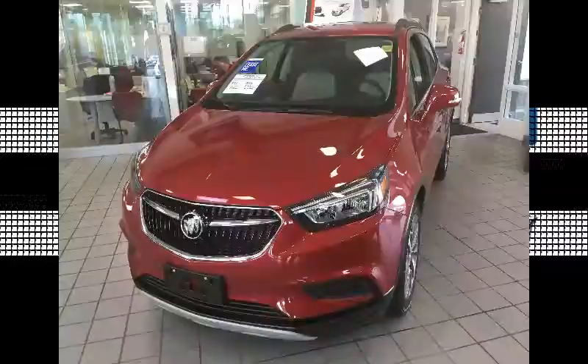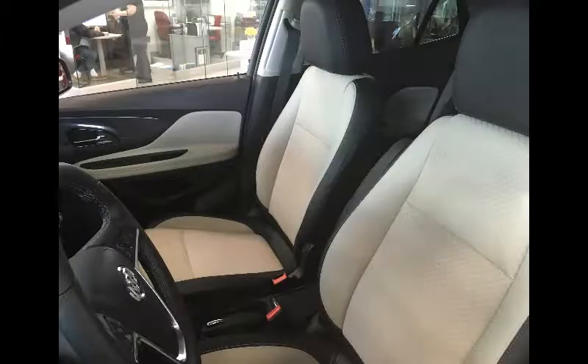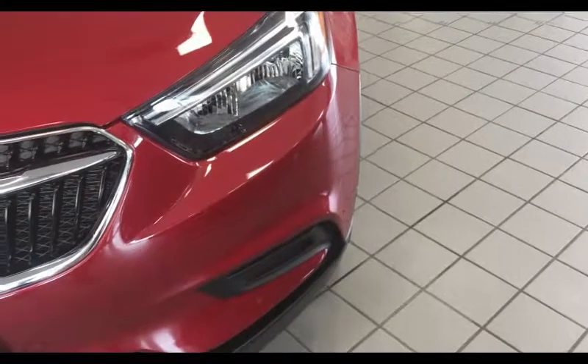This gorgeous 2019 Buick Encore CX in Winterberry Red Metallic features a titanium ebony interior with six-way adjustable power driver front bucket seats and cloth and leatherette trim.